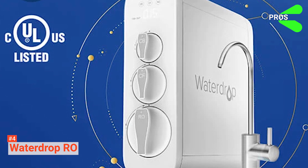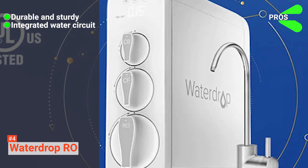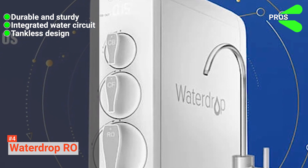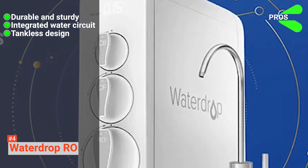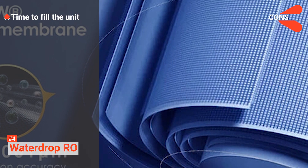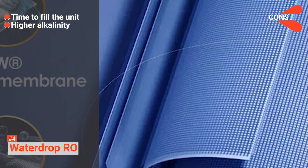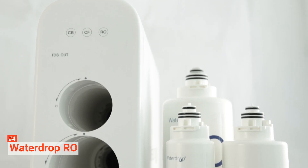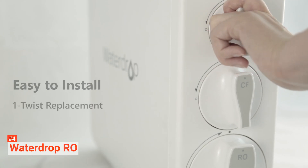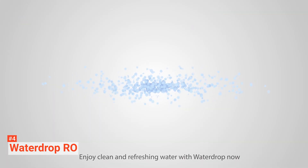Its pros are: it is durable and sturdy, it has an integrated water circuit that helps avoid leakage, and the tankless design frees the system from secondary pollution and saves 50% space. However, the cons are it takes slightly longer to fill more massive jugs of water, and it is suitable for producing water with higher alkalinity. Waterdrop RO offers many essential features to keep you hydrated with purified water for a long time. It is worth buying if you want to enjoy a premium drinking water experience.